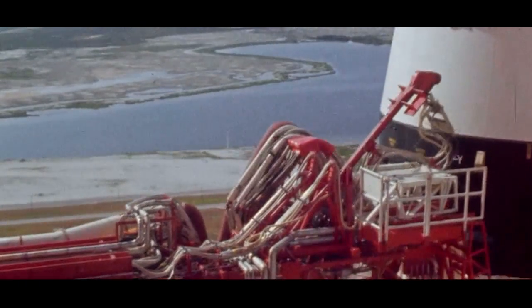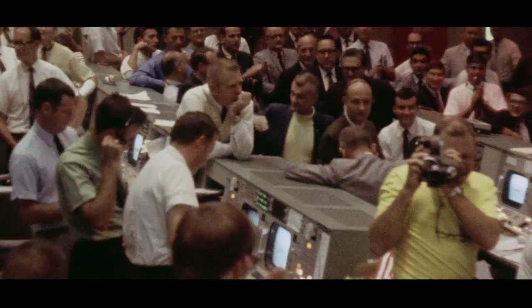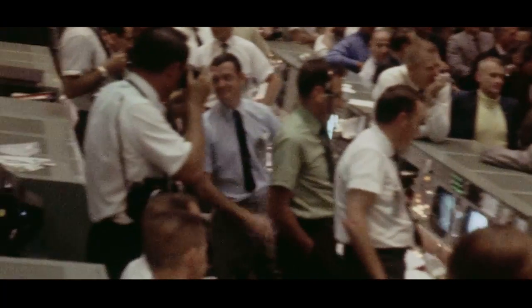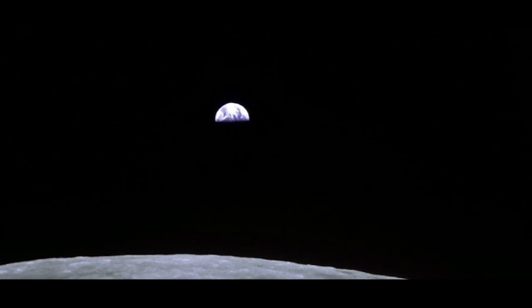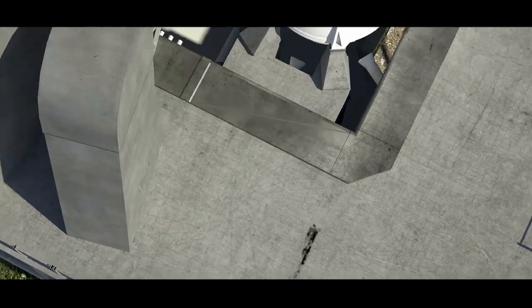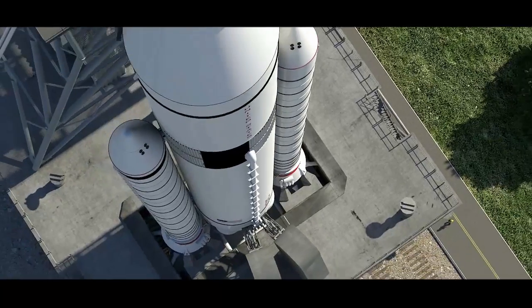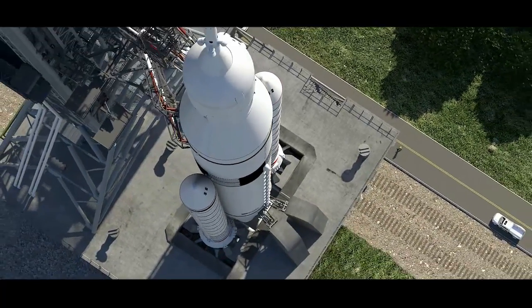Humanity has left Earth many times before from our Florida shoreline. Some of the most inspiring missions of adventure began here at Kennedy Space Center and would not have been successful without our hard work. That work and expertise will always be a hallmark of our efforts here, though we are retooling for the future. Kennedy helped America take important steps before, and now we are getting ready to make our next giant leap.